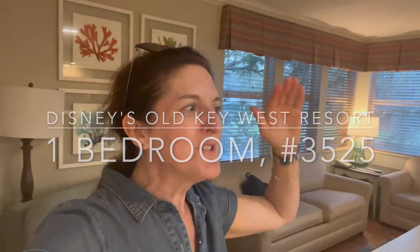I always forget how massive these rooms are until I'm physically in one. This is going to be a tour of a one-bedroom villa at Disney's Old Key West Resort. These rooms are some of the largest on property. I love the Riviera, I love Animal Kingdom, I love all of the other resorts, but you guys, this is insane.